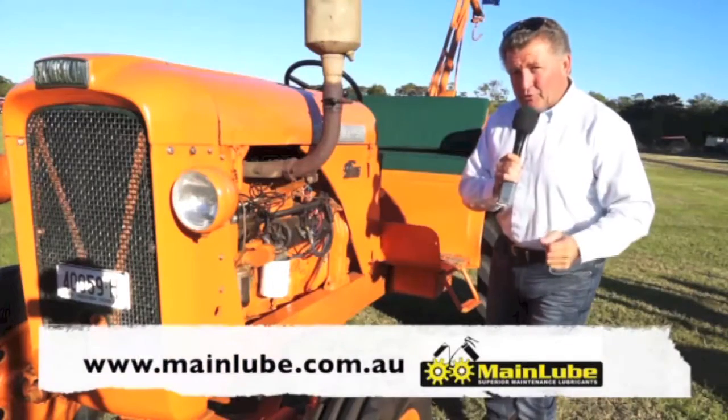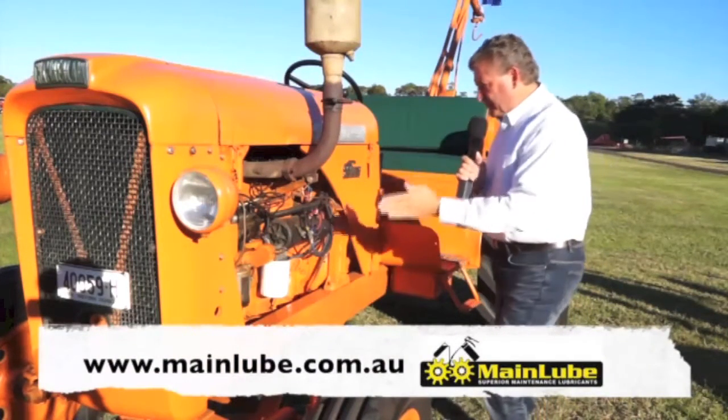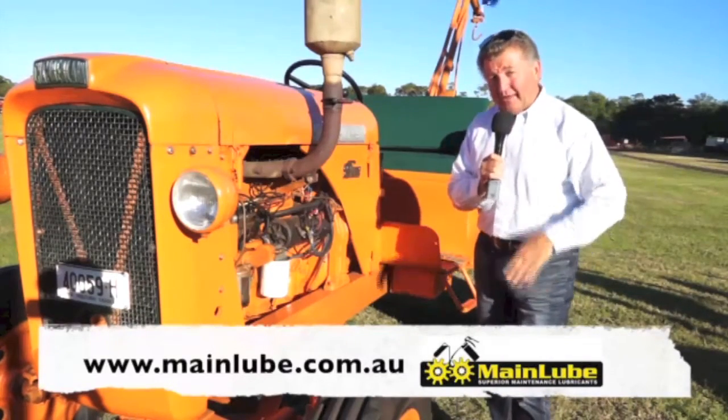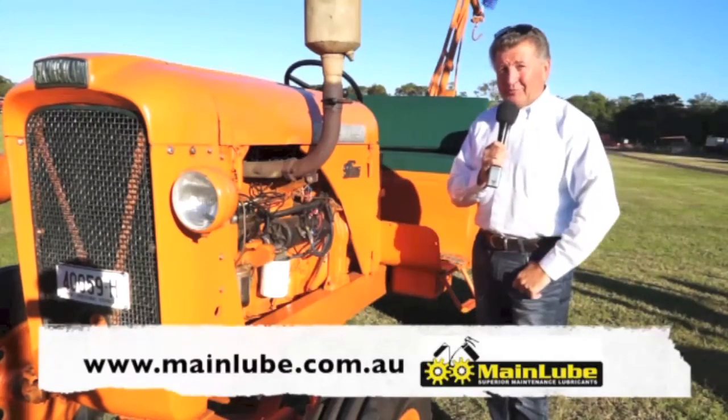Mainlube lubricants are a really cool sponsor. You can send away an oil sample from your engine, transmission, gearbox or diff, and receive a full analysis report to see how your current oil is protecting your investment. Check them out at mainlube.com.au.